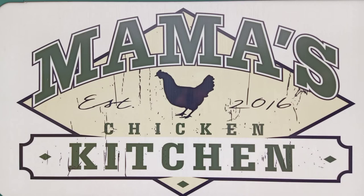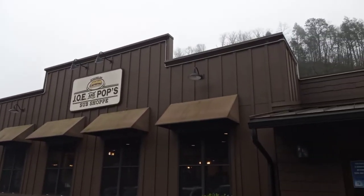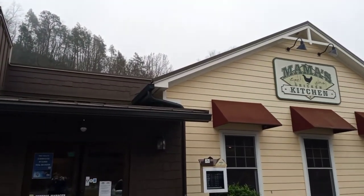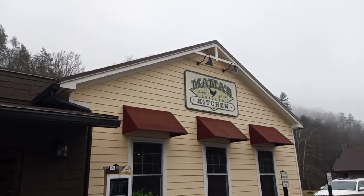Now when you pull up to Mama's Chicken Kitchen, the building says 'Joe and Pop Sub Shop.' It looks like two different buildings but it's only one building. So if one part of your family wants a sub and the other part wants fried chicken, you're all right there at the same spot.